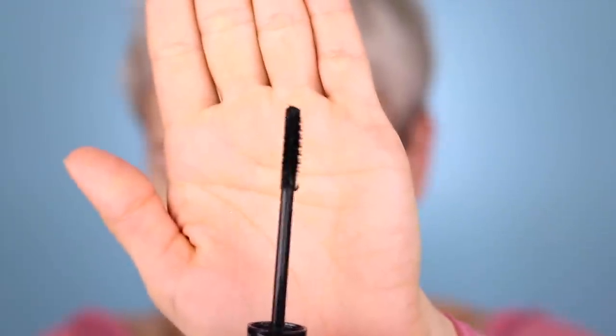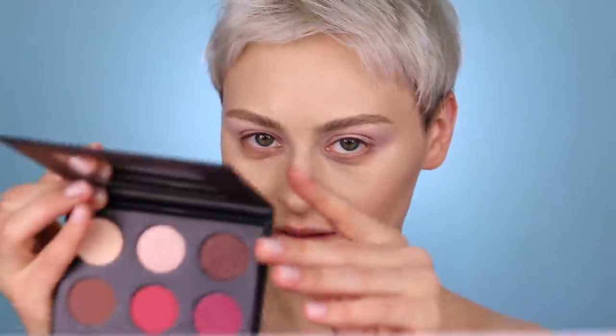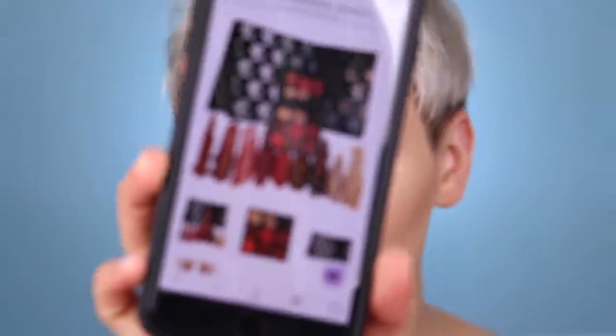They sent me a mascara which I did not order - I'm not sure if it was a mistake. It's got fibers in it, and I'm super interested because I like the wand. Seems like a nice thickening formula - we'll have to see. This is the packaging for the eyeshadow palette: black matte with silver dragons. I was disappointed with the eyeshadow palette when I first opened it - it does not look the way it looks on the website. This is the All About the Benjamins palette.